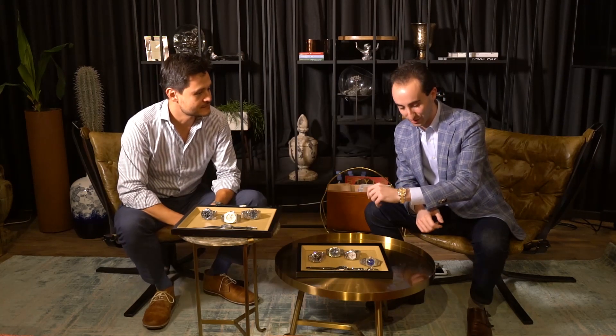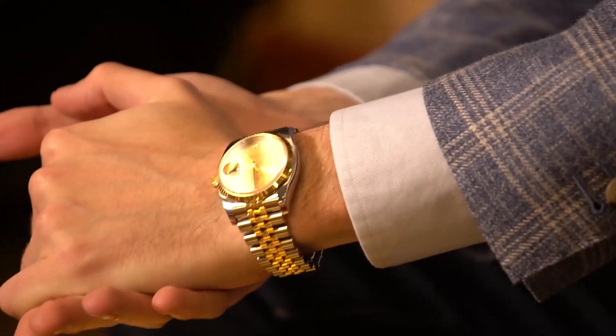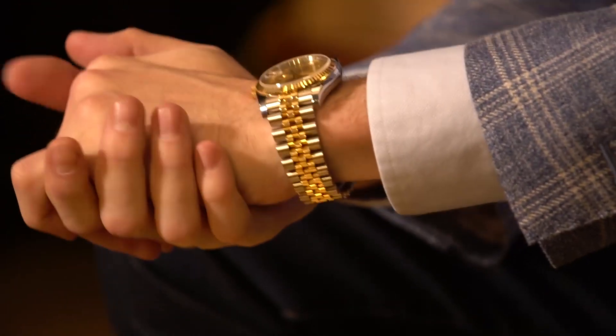It's definitely a future classic piece. How about you, Josh? What are you wearing today? Just a traditional two-tone Datejust 36. It's a recently discontinued reference. Just love the watch, easy to wear, great size, versatile — kind of a no-nonsense type of piece.